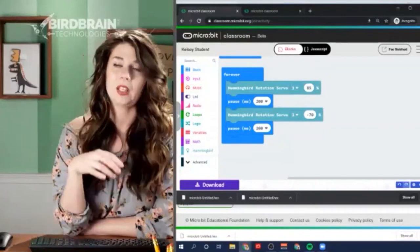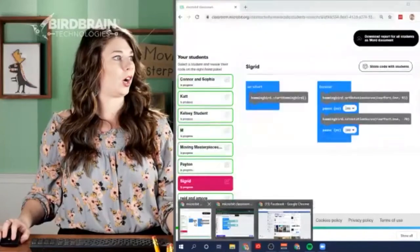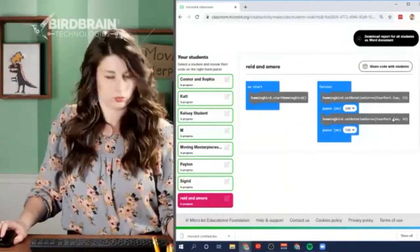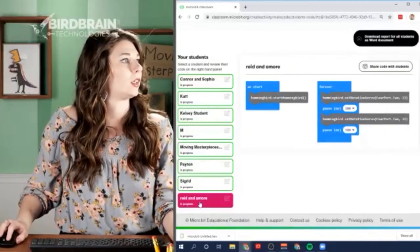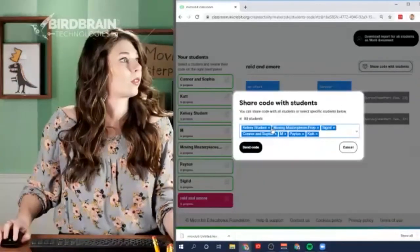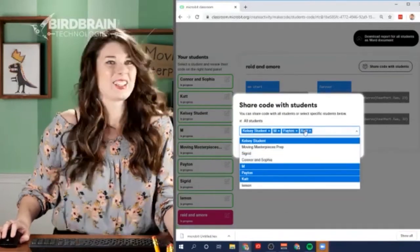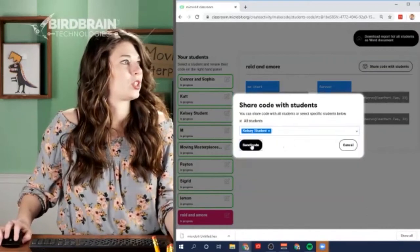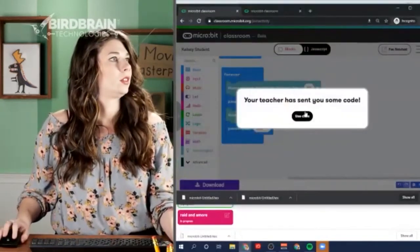Kelsey checks in to see if Reed and Amore want to try their code on the Basquiat project. They do. Kelsey shares only with her own student account. She also asks Reed and Amore if they've done any programming before - Reed says yes, his brother's sister works for Microsoft and he got to test out a Microsoft coding class, which was a lot of fun.